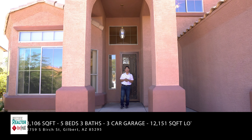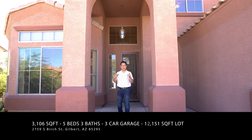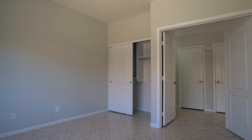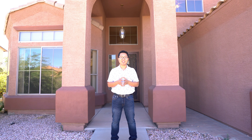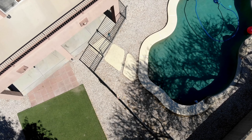This beautiful home has 5 bedrooms and 3 bathrooms, with 1 bed and 1 bath conveniently located on the first floor of the house. Additionally, the 3-car garage with RV gate and a huge backyard create a lot of storage area for your personal property, such as boats, cars, and all other cool equipment you may have.